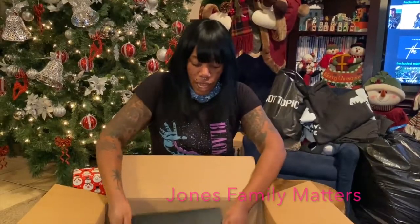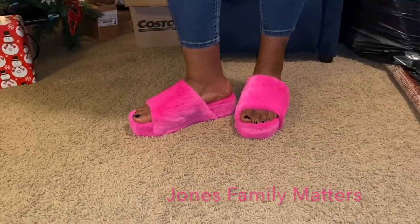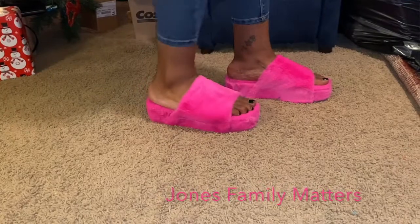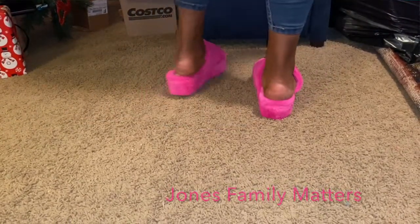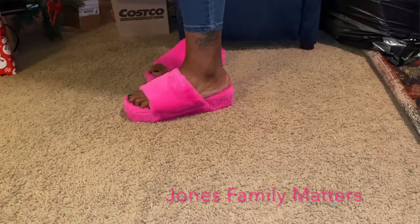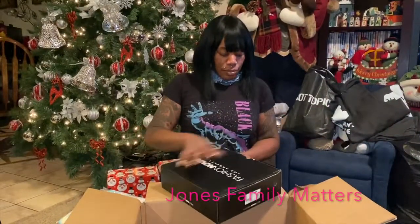Pair number three — platform pink fuzzy slides, super cute. You can wear them outside; they have good bottoms and they're pretty firm, so when you walk in them they're not going to smash down and lose their shape.